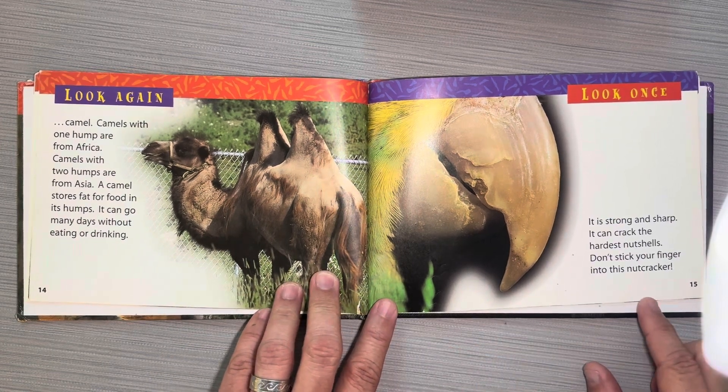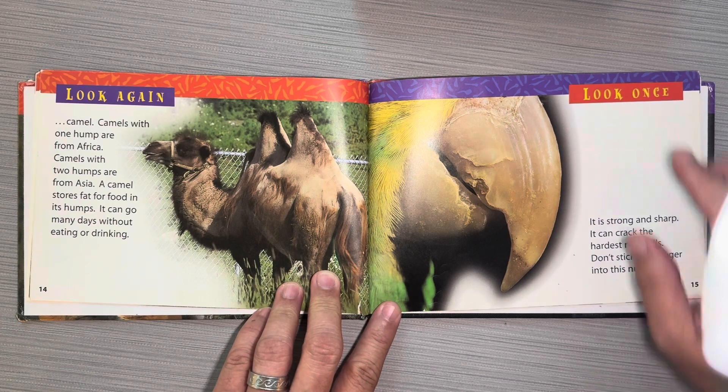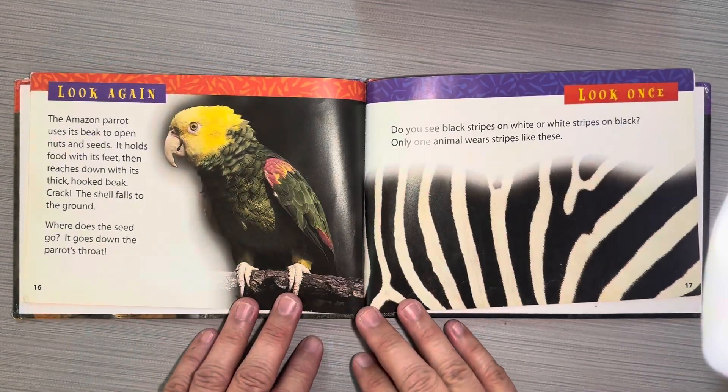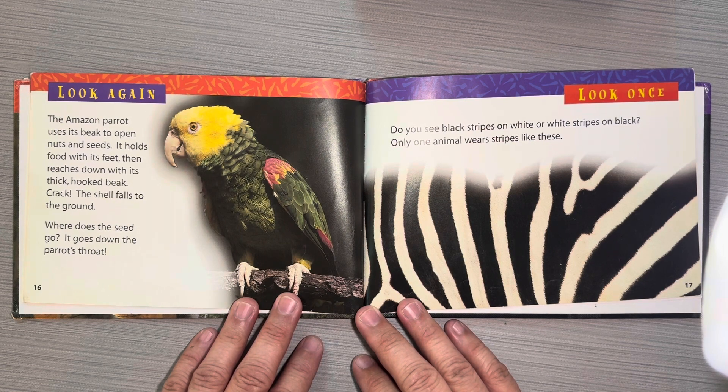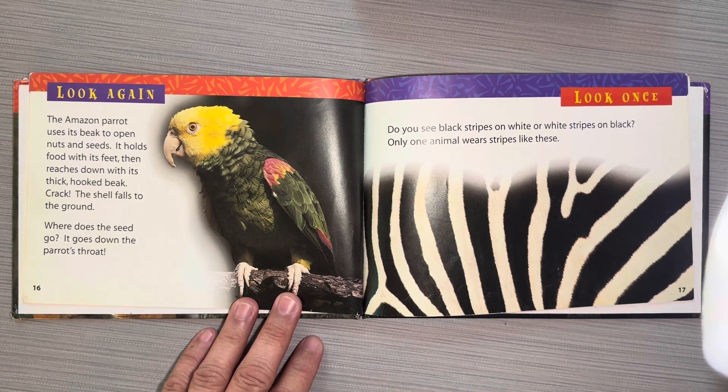Look once. It is strong and sharp. It can crack the hardest nut shells. Don't stick your finger into this nutcracker. Look again! The Amazon parrot uses its beak to open nuts and seeds. It holds food with its feet, then reaches down with its thick, hooked beak. Crack! The shell falls to the ground. Where does the seed go? It goes down the parrot's throat.